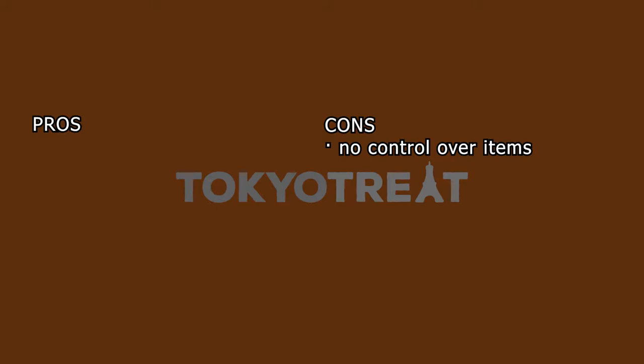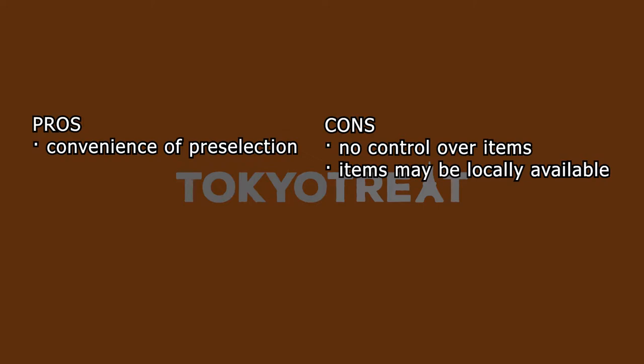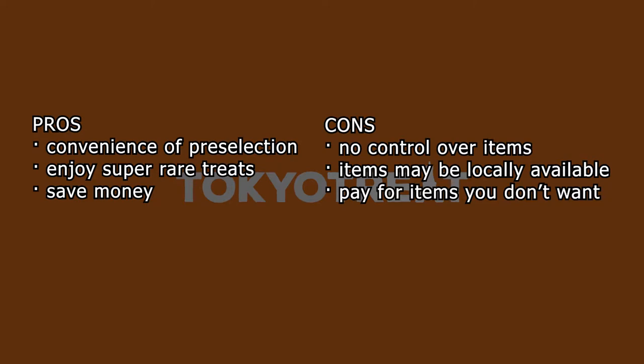Here's a quick pros and cons list between availing the subscription service versus just buying them individually. One con is you're stuck with pre-selected items — if there are snacks you don't want, they're still gonna be part of your package. But that can also be a pro if you want the convenience of having items selected for you, especially if you're not familiar with Japanese products. Believe it or not, certain items may be available in your area, like in local minimarts, boutique shops, and convenience stores that carry Asian products. One pro is you'll save more money the longer you are subscribed, so if money is an issue, then this is something to consider.